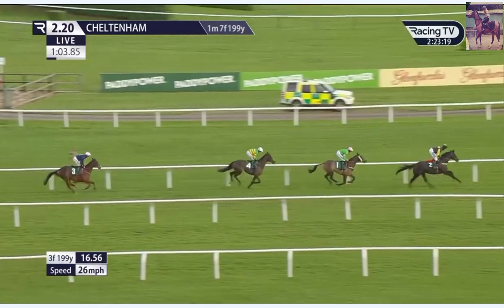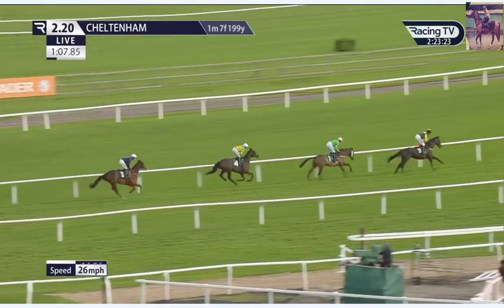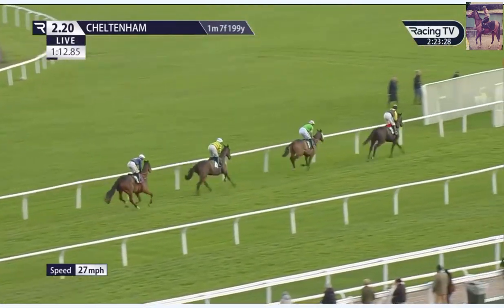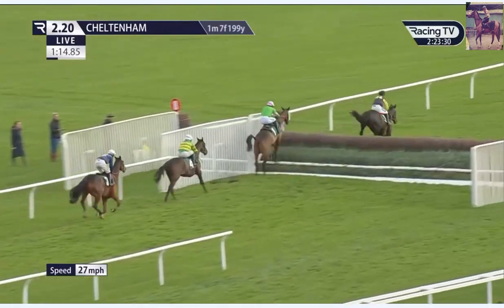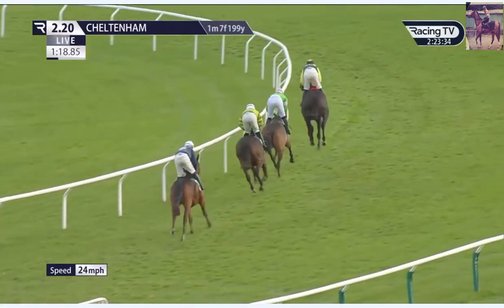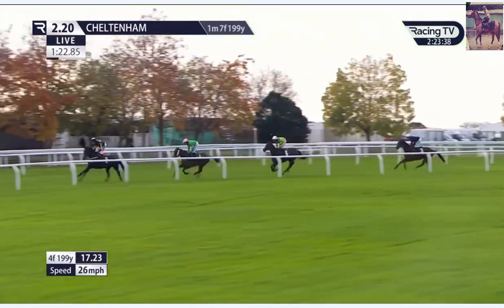On the run to five, Brendan Powell in black and yellow colors on favorite JPR1 continues to set the gallop. Chased by Henry Brooke on On Public in green and pink colors in second as they jump five. Then John Joe O'Neill Jr, the yellow hoops on green Petite on Air, is two lengths further back showing in third place.